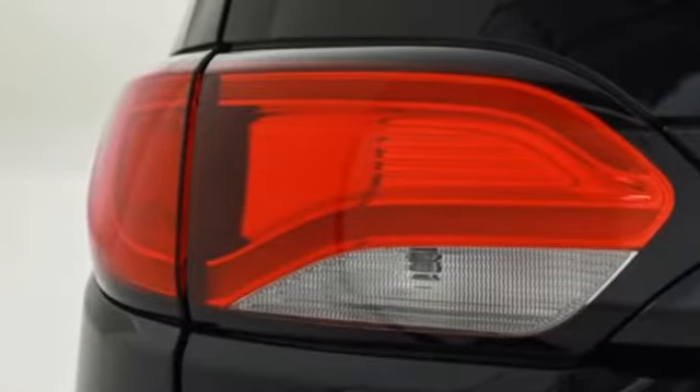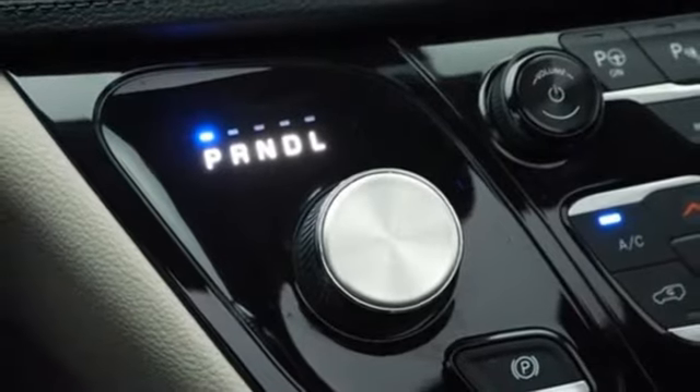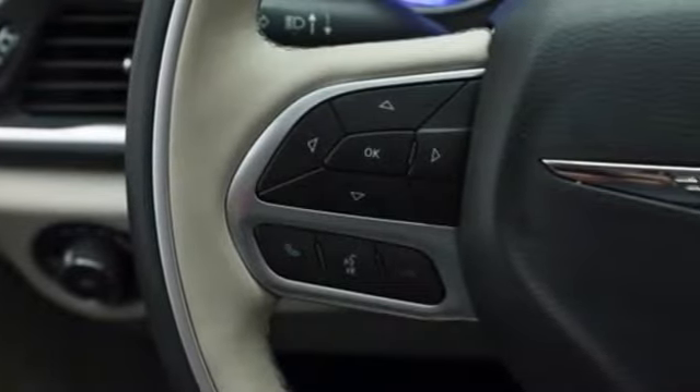Heated steering wheel, V6 engine, express open and closed sliding and tilting sunroof, auto-dimming rearview mirror, and heated and ventilated leather bucket seats.